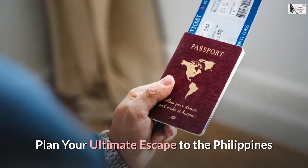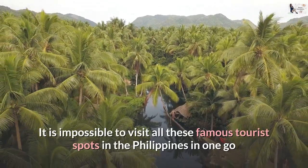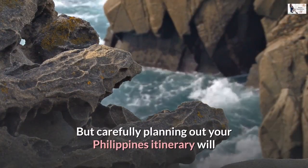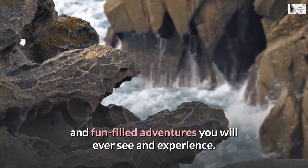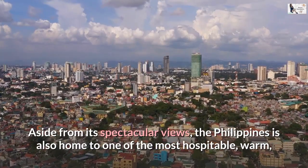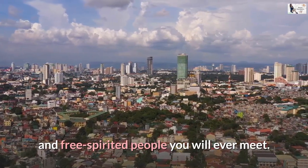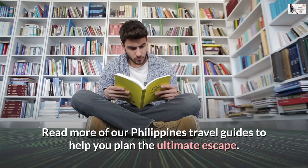Plan your ultimate escape to the Philippines. It is impossible to visit all these famous tourist spots in the Philippines in one go unless you have all the time in the world. But carefully planning out your Philippines itinerary will surely take you to some of the most unforgettable landscapes and fun-filled adventures you will ever see and experience. Aside from its spectacular views, the Philippines is also home to one of the most hospitable, warm, and free-spirited people you will ever meet. Read more of our Philippines travel guides to help you plan the ultimate escape.